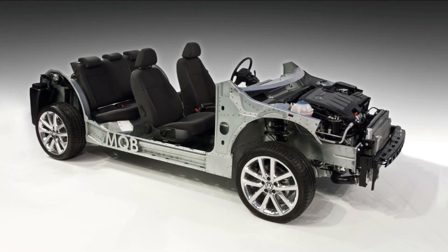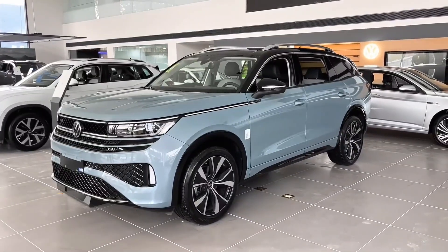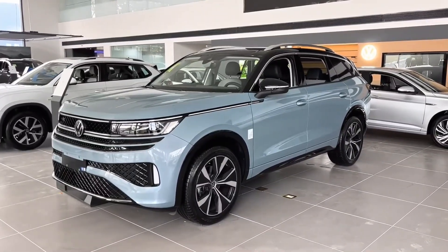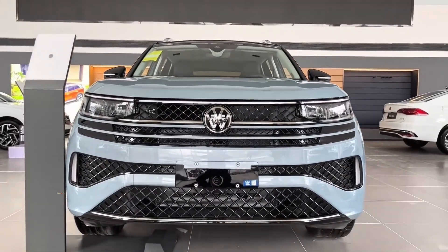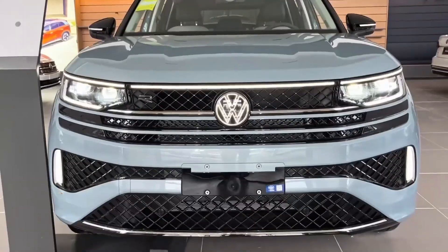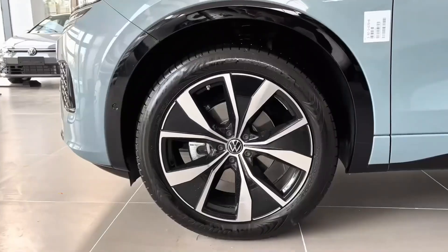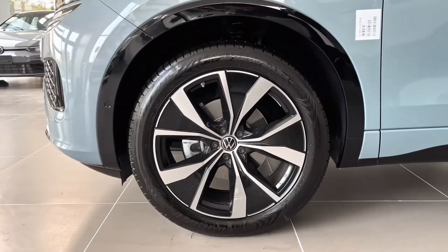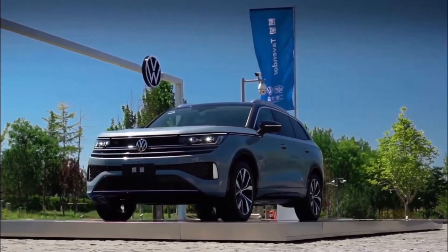Because of this, the FAW-VW Tavendur measures 4,936 millimeters (194.3 inches) in length, 2,015 millimeters (79.3 inches) in width, and 1,756 millimeters (62 inches) in height. In addition, it comes with a wheelbase of 2,980 millimeters (117.3 inches).